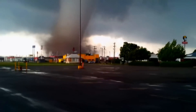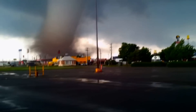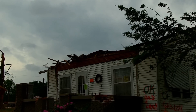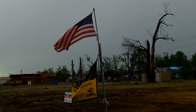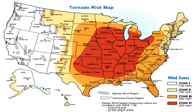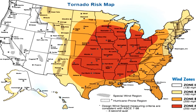In May 2013, a category EF5 tornado raced through the small town of Moore, Oklahoma, killing 24 people, injuring nearly 400 more, and destroying two billion dollars in property. Tragically, this is not an isolated incident. Tornadoes occur more often in the United States than any other country, especially in tornado alley — a region that stretches from North Texas up to Oklahoma, Kansas, and Nebraska.